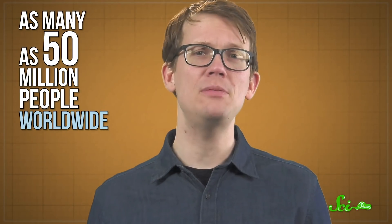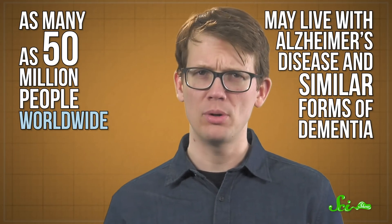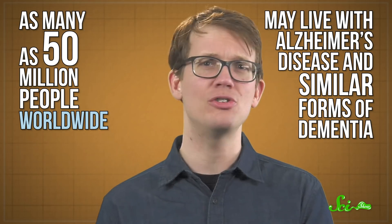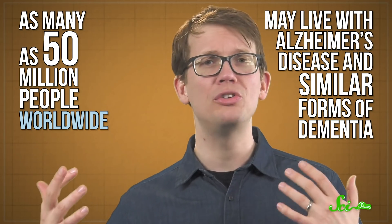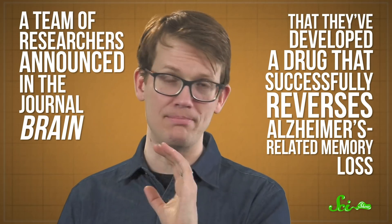According to experts, as many as 50 million people worldwide may live with Alzheimer's disease and similar forms of dementia, where harmful changes in the brain lead to a general decrease in cognitive functioning. And memory loss is one of the first signs that something is wrong. But earlier this week, a team of researchers announced in the journal Brain that they've developed a drug that successfully reverses Alzheimer's-related memory loss.